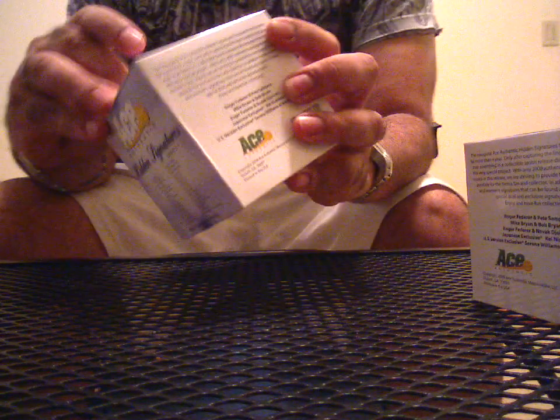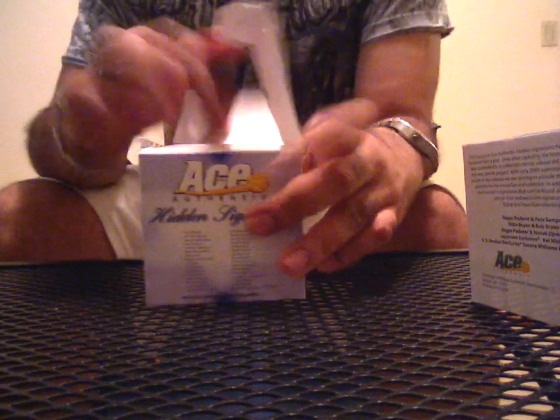Not a bad sig. Serena Williams, that's a fast start. I like that. Back by popular demand — a lot of guys liked this stuff when I busted it last time, and so do I. I'm a big tennis fan.